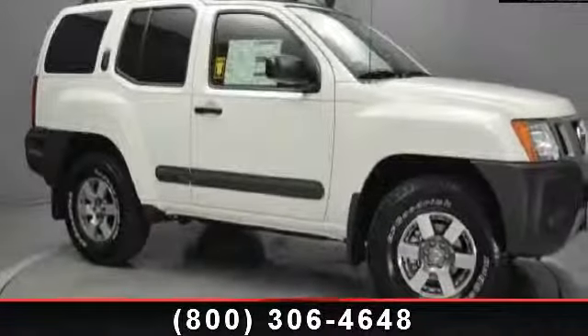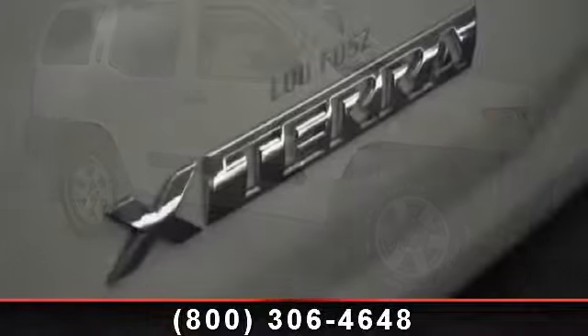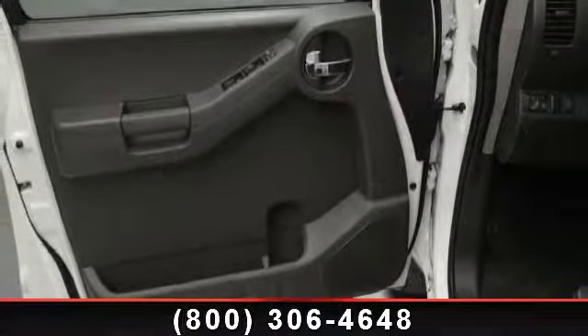Imagine yourself in this 2013 Nissan XTERRA PRO 4X. If you are looking for a first-rate auto, this one could be yours today. This vehicle comes with a reliable six-cylinder engine, connected to a smooth shifting automatic transmission.